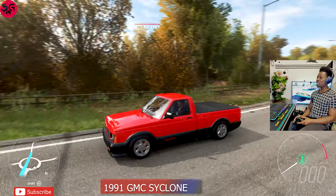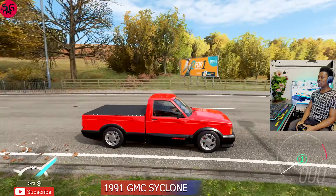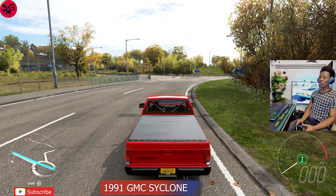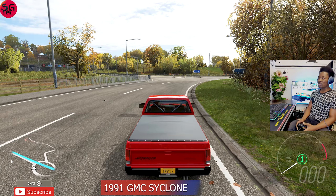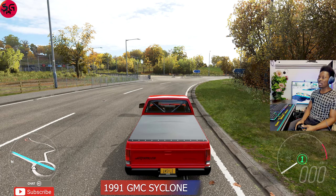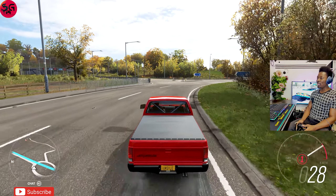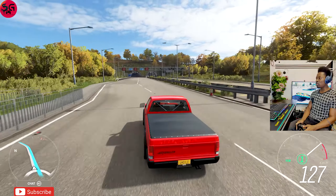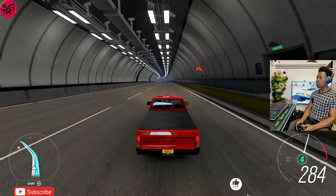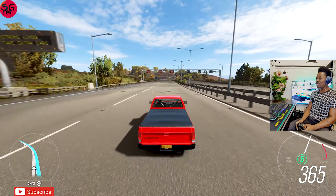Next up is the 1991 GMC Cyclone. This car came out alongside the Typhoon and the Velociraptor — I made videos on all of them, and I'll be linking those in the description. If you're also interested in the customization videos for these cars, those will be in the description as well. This one is running a 6.5-liter V12 engine, fully upgraded and tuned. Let's see if it can beat the Hammer Coupe.